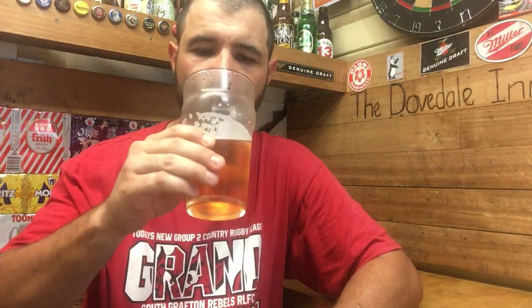Second sip — the sourness is kicking in sooner now. With the Enigma hops, I'm not getting a lot of bitterness; it's more the sourness and the fruits that are dominating the beer, as you'd imagine. It is drinkable.